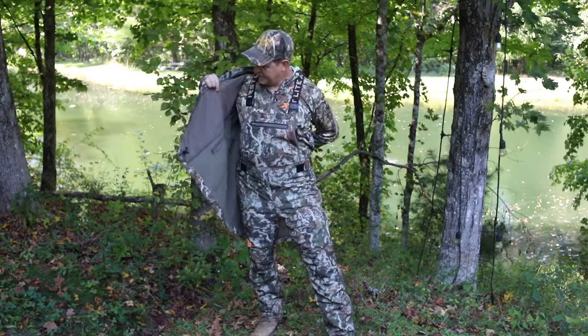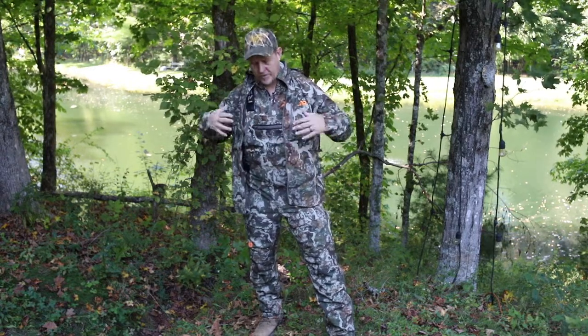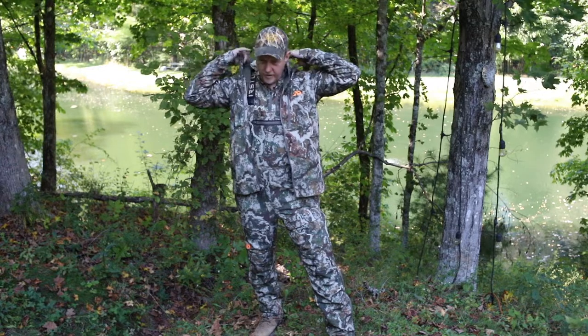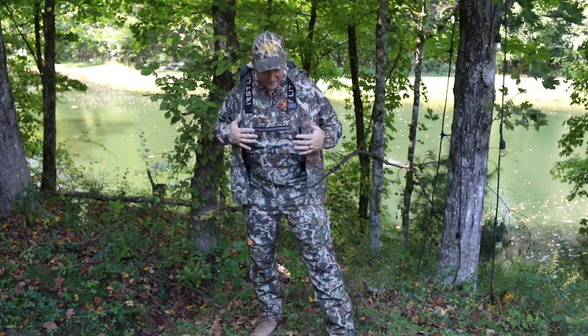Very quiet. The inside fleece is nice, and it's supposed to be part of that 37.5 technology that's supposed to keep your body humidity and temperature right — it's supposed to wick away the moisture. I haven't worn it enough to know for sure, but it is a hot day today and I'm not sweating in this.